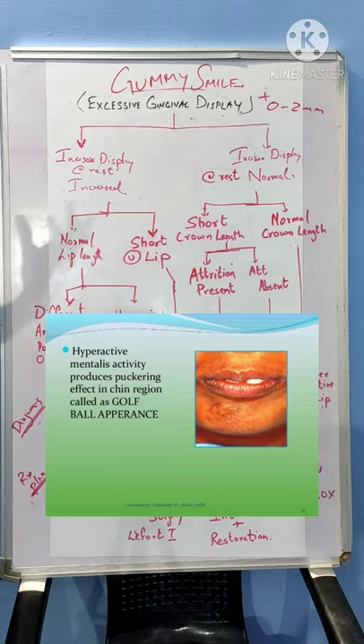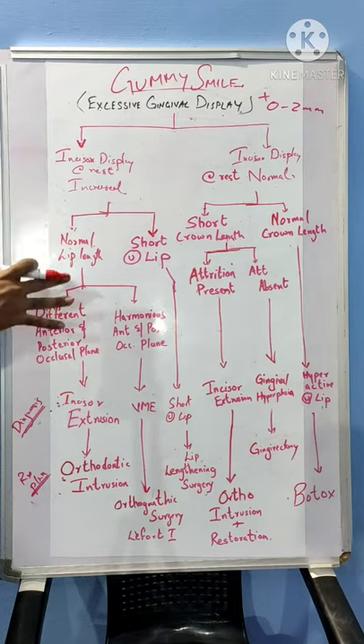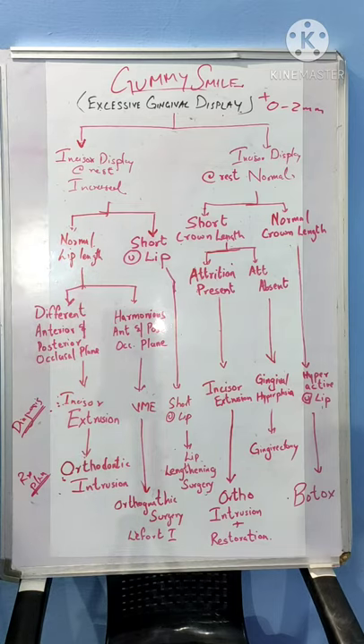That puckering is due to hyperactive mentalis activity. In such cases, what we do is massage the chin area, relax the mentalis muscle, ask them to relax the lower lip, and then assess the resting lip position to determine how much incisor is shown during rest.